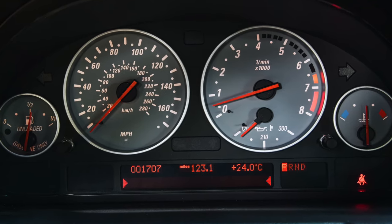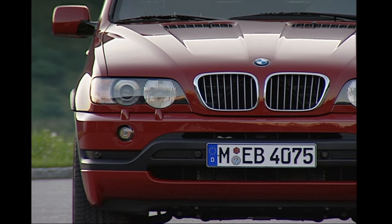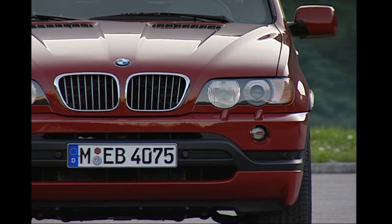The electrical system is shared with the E39 5 Series and suffers an array of minor faults. However, a few of these are major, and due to the large number of shared parts, resolutions are well-known and problems can be cheap to rectify.